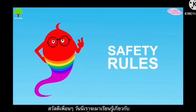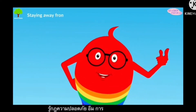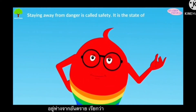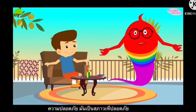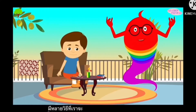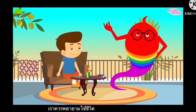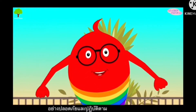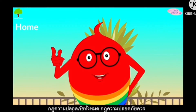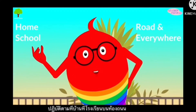Hello everybody, today we're learning about the safety rules. Staying away from danger is called safety. It is the state of being safe. There are many ways in which we can be injured or harmed if we are not careful. We should always try our best to live safely and follow all the safety rules. The safety rules should be followed at home, at school, on the road and actually everywhere.